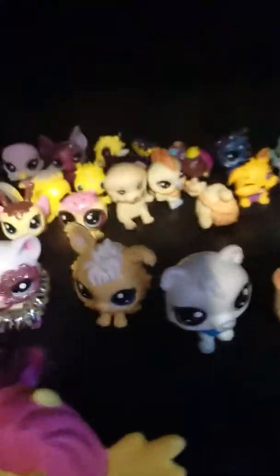Hey guys, welcome back to, or welcome to my channel. This is LPS Hearts Unicorn. Sorry about the background noises if you can hear them. Today I'm going to show you how I store my LPS and my LPS furniture.